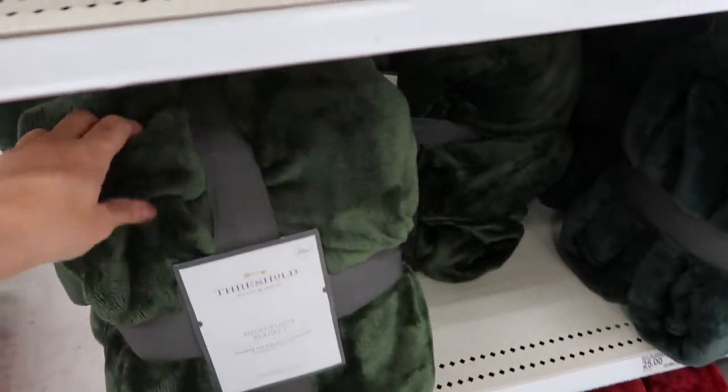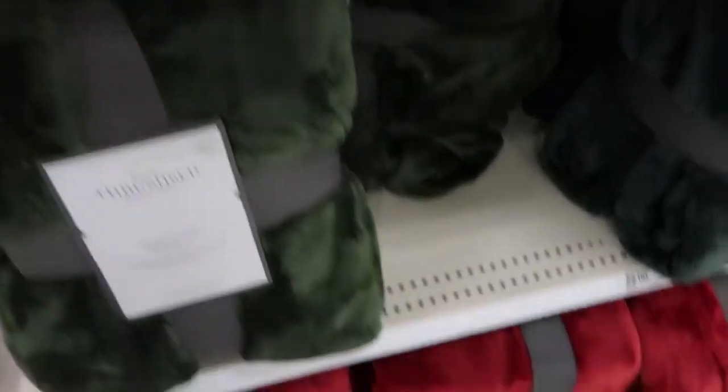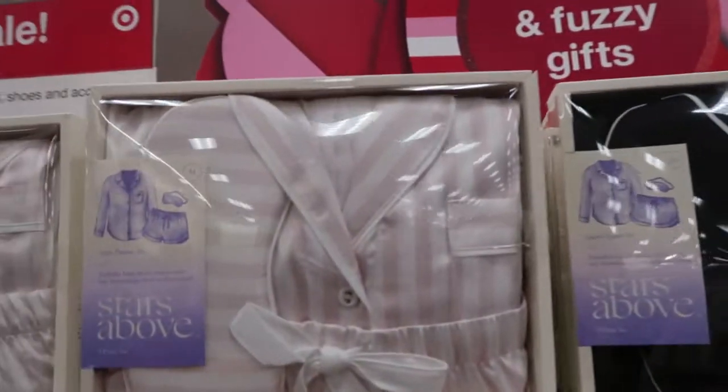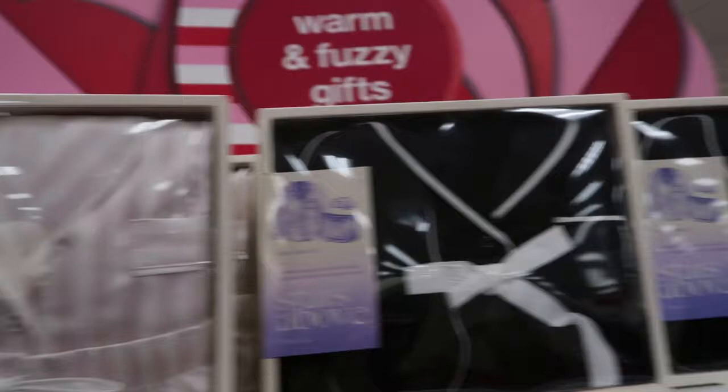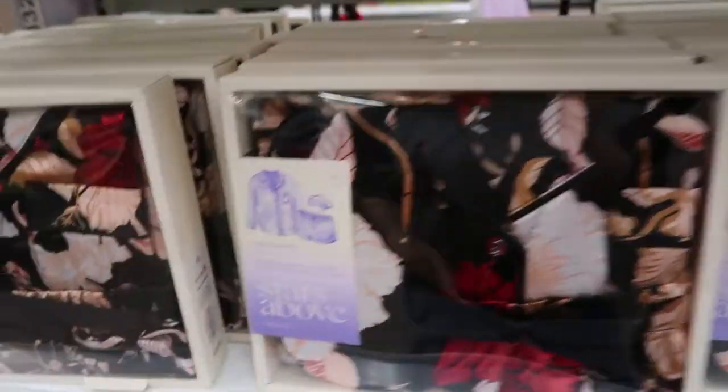They also have microfiber blankets from Threshold for beds, coming in all different sizes — twin, full, queen, extra large twin for dorms — in gray, plum, black, green, and red. These Stars Above pajama sets are $25; they come with a top, shorts, and an eye mask in really cute prints and colors, and they're ready to be wrapped in the box. There's burgundy, black, floral, and pink and white stripe.